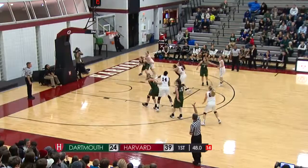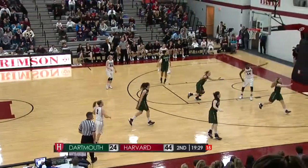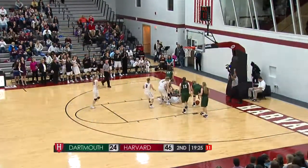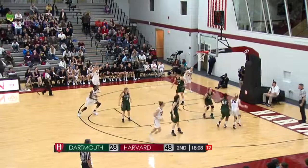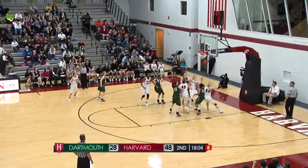Clark for three — it's good. Ben-Lay to the basket and a hard hit, falls down awkwardly. Working against the zone from Dartmouth. Clark along the baseline to Mullins, out to Curtis — it's good.